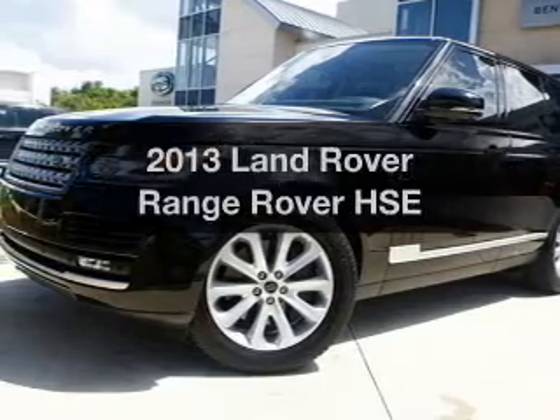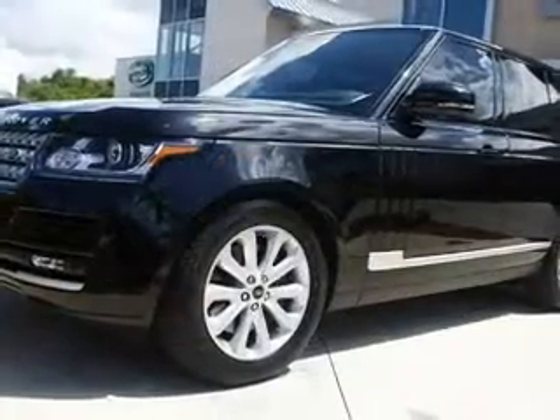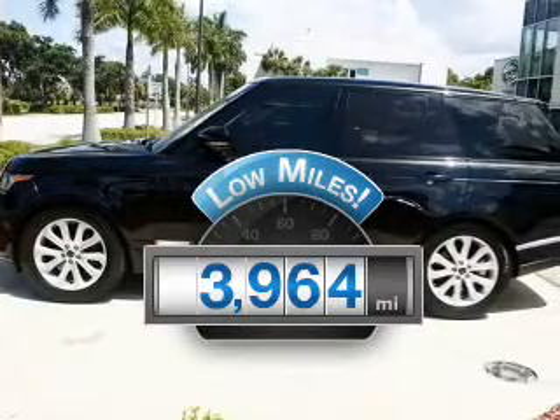Presenting the 2013 Land Rover Range Rover. Everything you need under one roof with this great vehicle. A low odometer reading makes this vehicle a great value at this price.